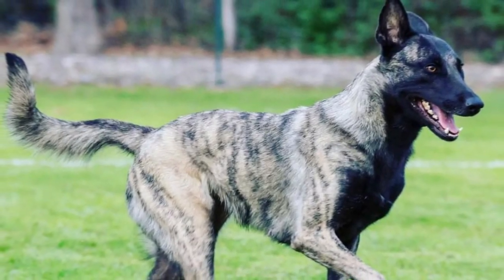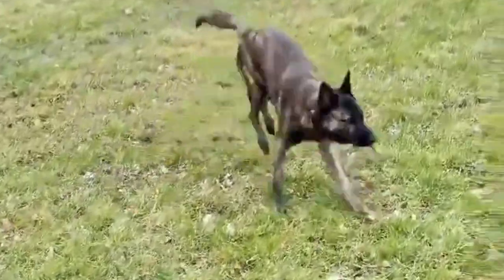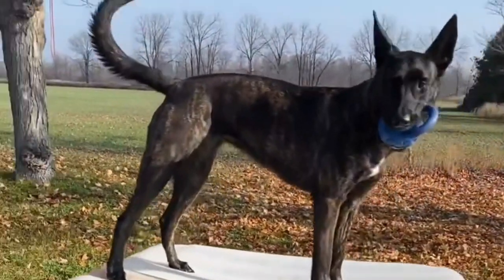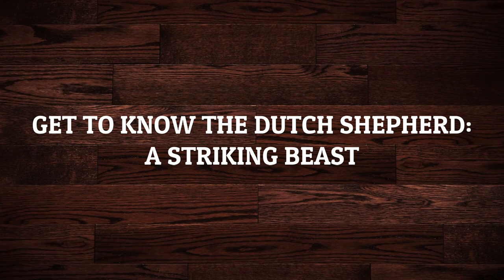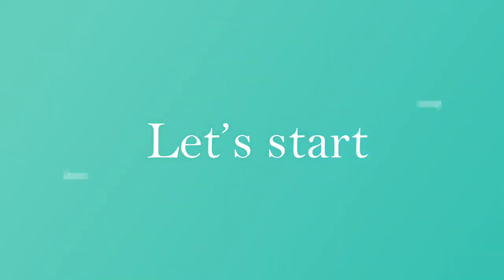The Dutch Shepherd is a herding dog of Dutch origin. They were used by shepherds and farmers who needed a versatile dog with few demands, a dog that was able to adapt to a harsh and meager existence. In this video we will get to know the Dutch Shepherd — a striking beast.